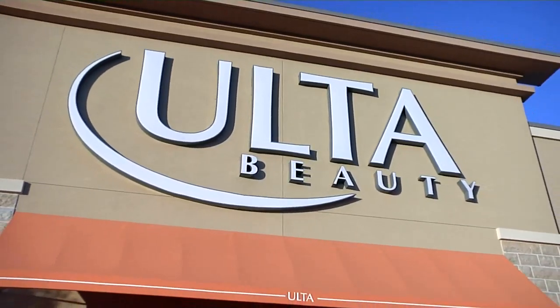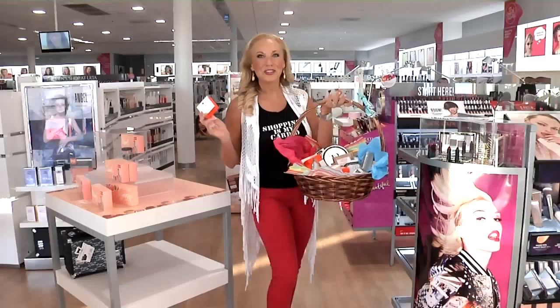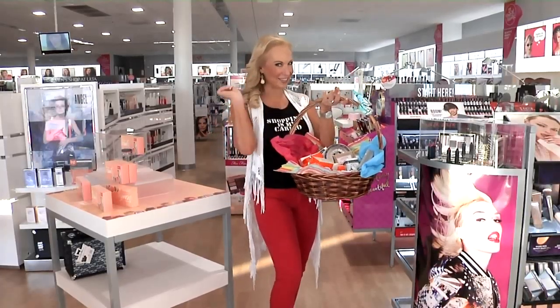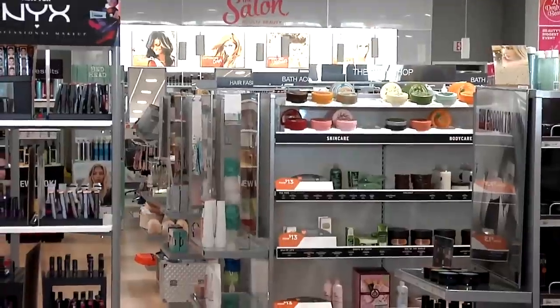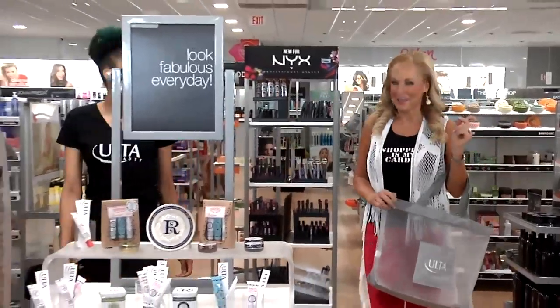Shopping is my cardio! We are spoiling mom for Mother's Day with some fabulous beauty gift ideas that she's gonna love. Our first stop: Ulta Beauty, to pull a few of my all-time favorites to create the ultimate Ulta gift basket. I've got my shopping basket ready to fill it up.